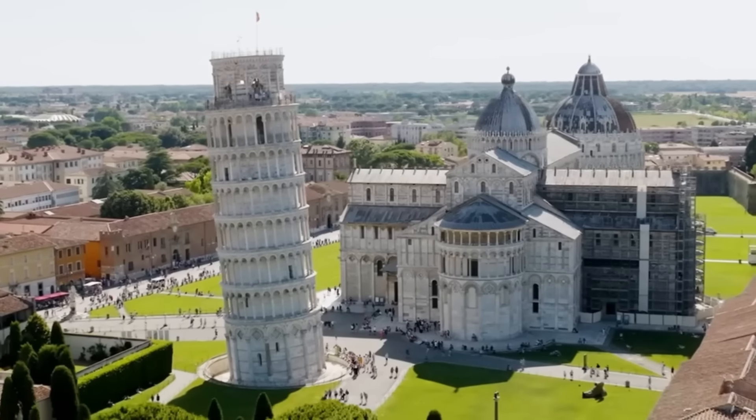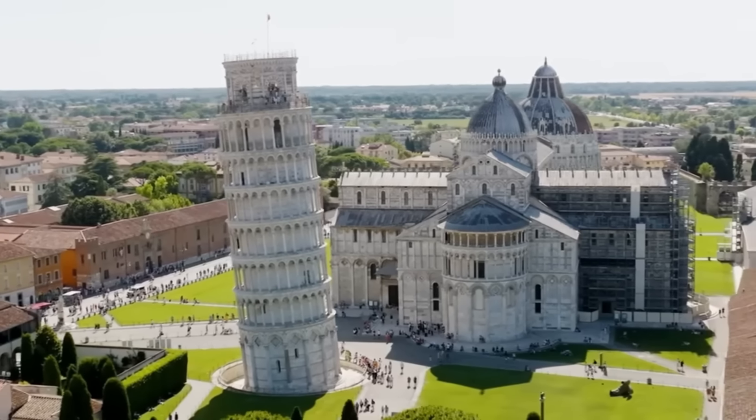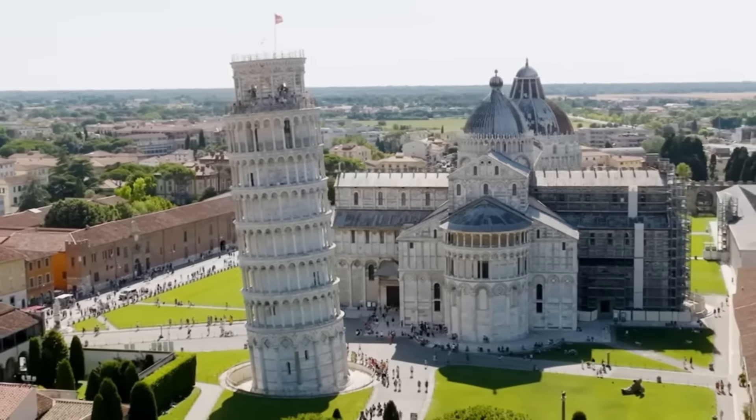Hi everyone. I started to make a video today about how the Leaning Tower of Pisa came to be in its current form and what has happened over its history from a geotechnical engineering standpoint, but I felt like that topic's been done several times before.